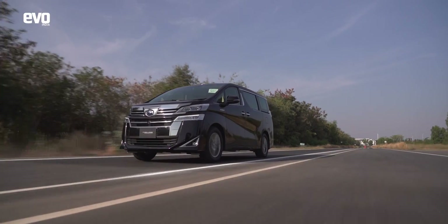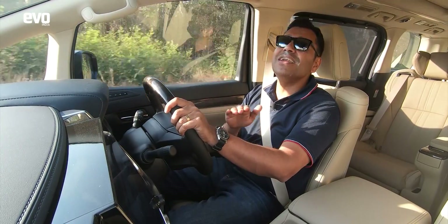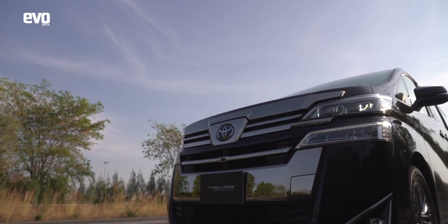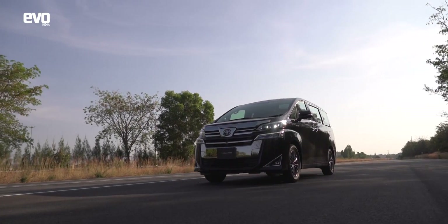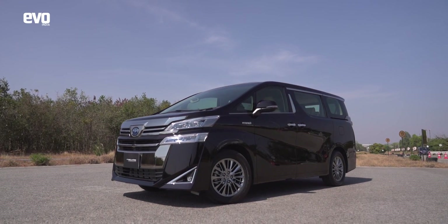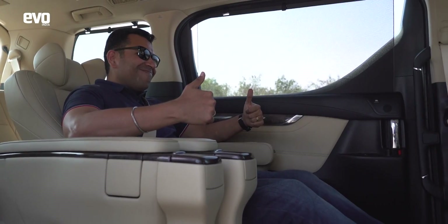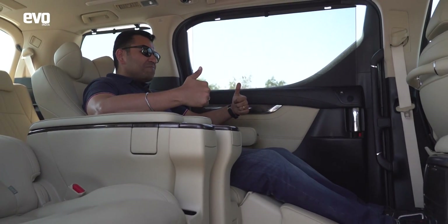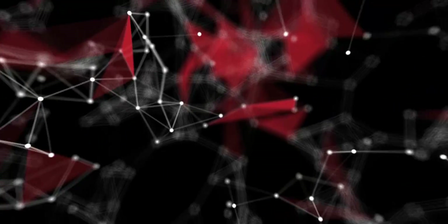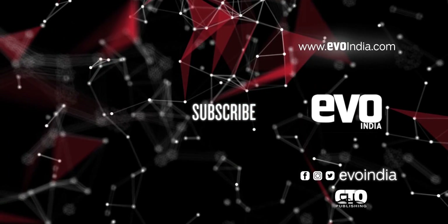If the thrill of chilling is more your scene, the Wellfire is a lovely way to go about it. It will be launched on the 26th of February, coming in as a full import priced at around ₹80 lakh ex-showroom. It is expensive, but unless you've experienced a Gulfstream jet, you haven't experienced anything like the armchairs of the Wellfire. Subscribe to the Evo India channel and hit the bell icon to keep pace with the thrill of driving.